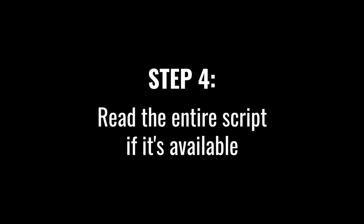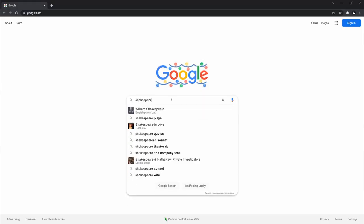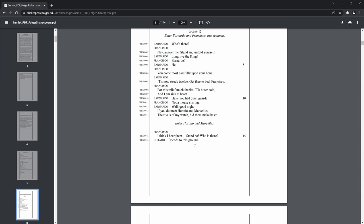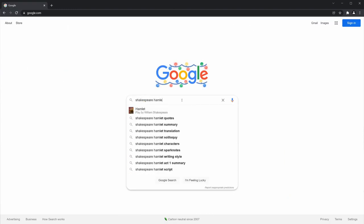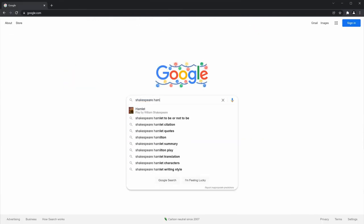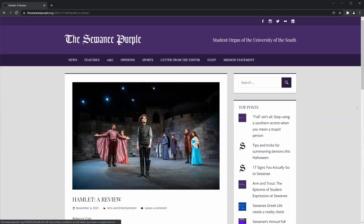Next, read the entire script if it's available to you — this applies to both first and callback auditions. When auditioning for established works like Shakespeare's Hamlet or a Hollywood film scene, go online and find the full script and read it. Doing so will inform your preparation and performance and perhaps bring out a backstory you weren't aware of. For theater, I've even read editorial reviews of particular performances, which can help guide you on the feel of the play and the characters. All of this research is also helpful if the director wants to talk about parts of the script not in the audition sides.